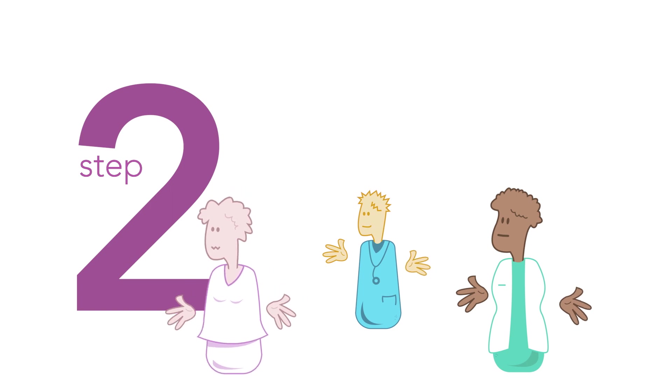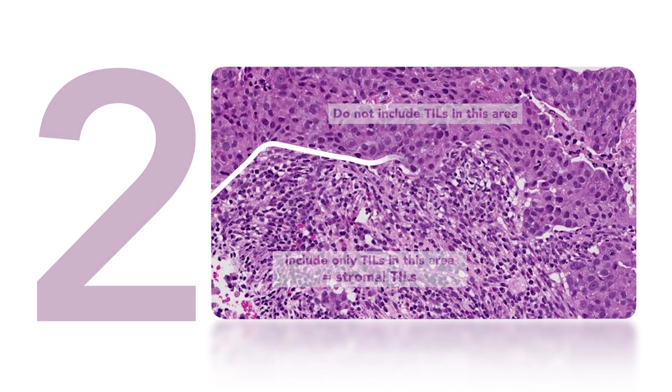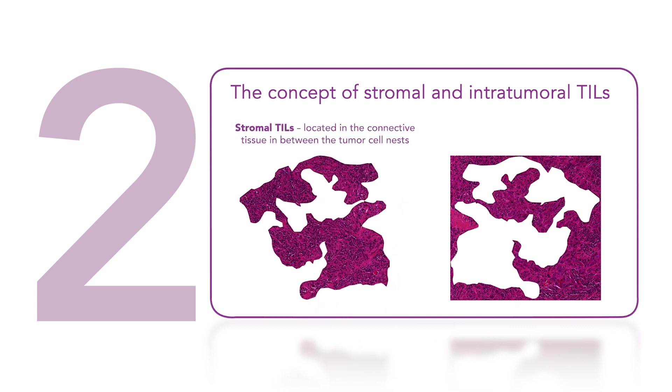Step 2: Focus on stromal TILs. In the clinical setting, only stromal TILs are relevant. It's important to understand where to score — namely in the stromal area. Here's a tumor zone with both a stromal as well as an intratumoral or intraepithelial compartment. Scoring TILs in the intratumoral compartment is poorly reproducible between pathologists, which is why we score TILs only in the stromal area.